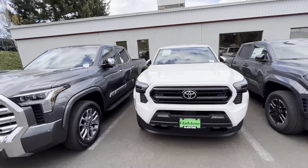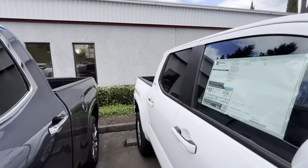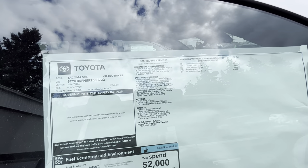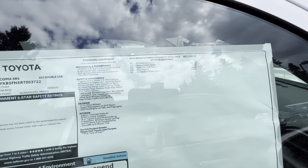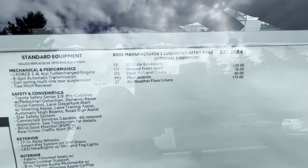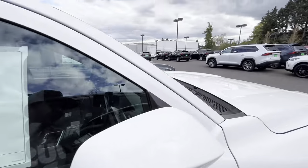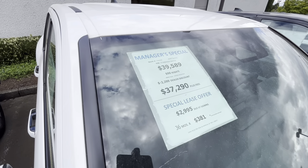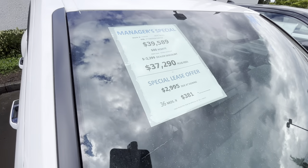I'm not sure why — maybe just because this one is a 4x2, rear-wheel drive. Let me know. Here are your options for this one: it's going to be $39,500, and they've got it down to $37,000 — basically $2,300 off — or there's a lease option for $381 a month.